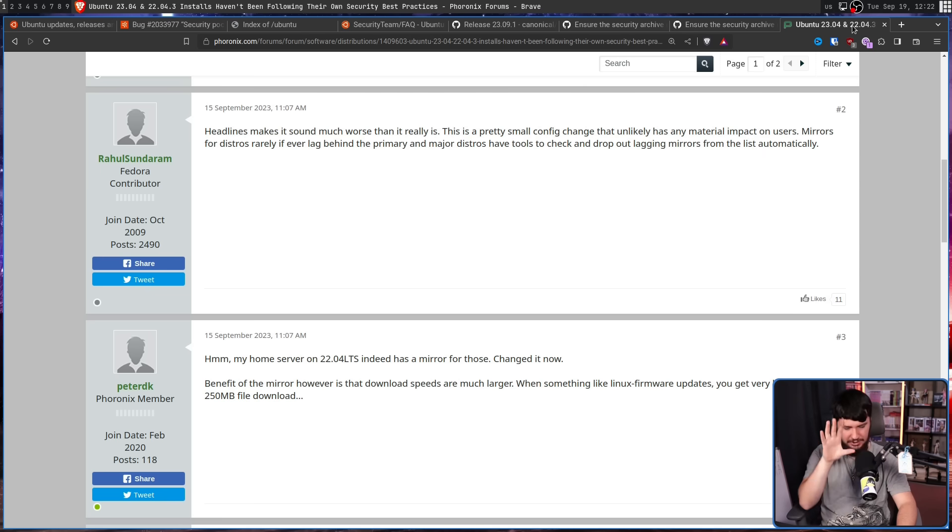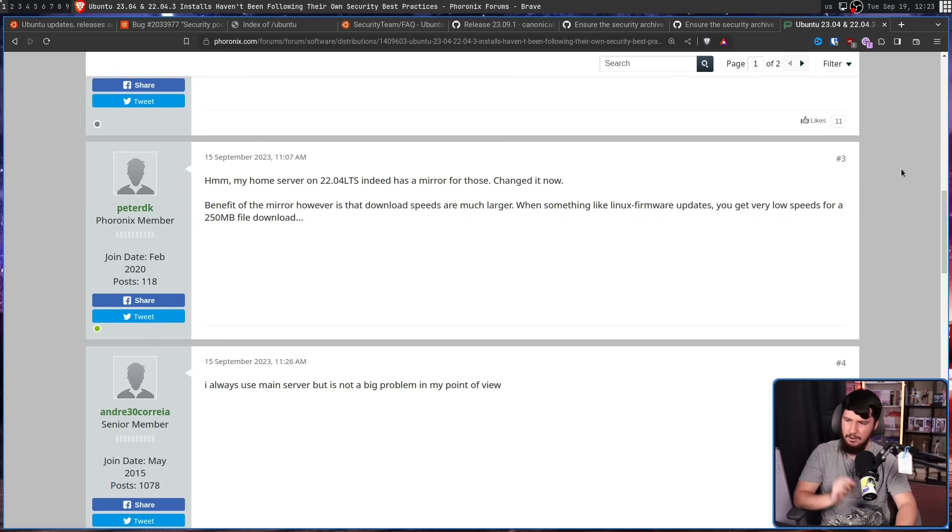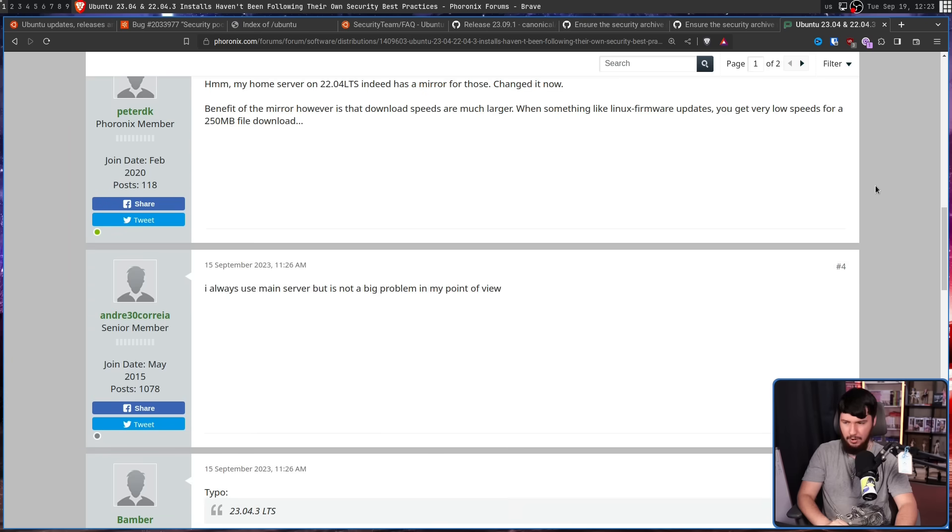Looking at the Phoronix comments — usually a fairly ill-advised idea — it seems like a lot of people either don't care or didn't even realize this was a problem. One commenter noted: "This is a pretty small config change that unlikely has any material impact on users. Mirrors for distros rarely if ever lag behind the primary, and major distros have tools to check and drop lagging mirrors automatically." Another noted their home server on 22.04 LTS had the mirror configured, changed it, but pointed out the benefit of mirrors is much faster download speeds.